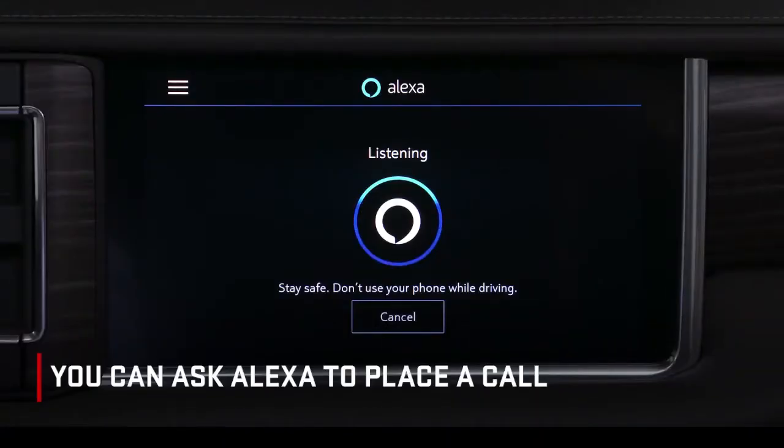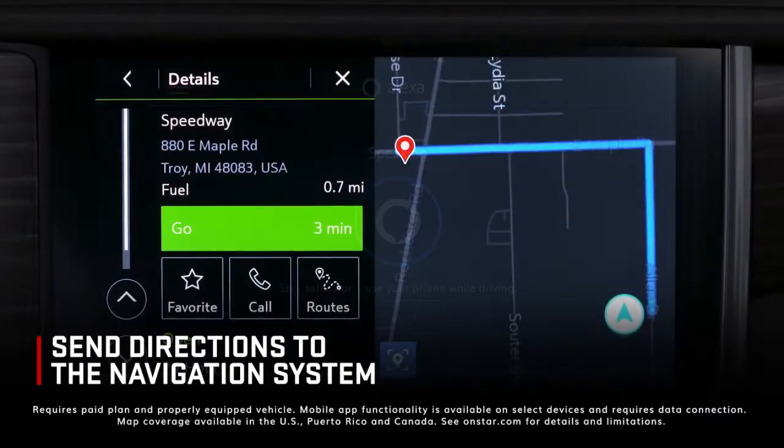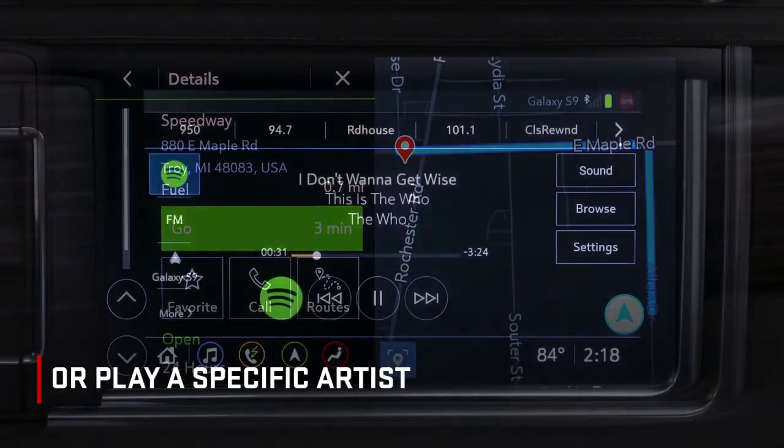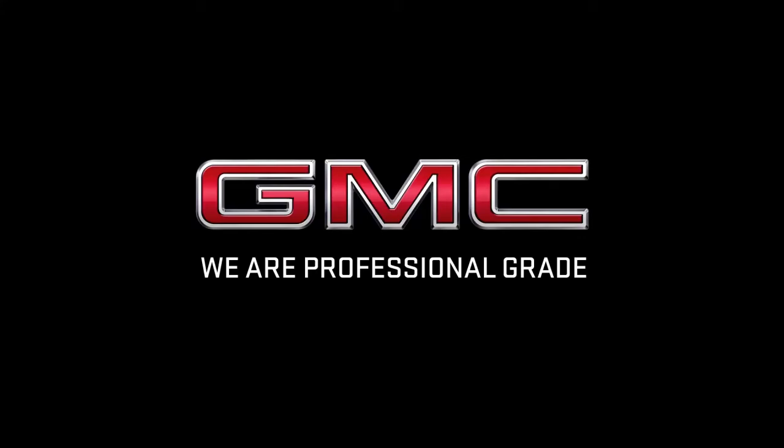You can ask Alexa to place a call. Alexa, call Dave. Calling Dave's mobile. Send directions to the available navigation system, or play a specific artist. For more information, refer to the owner's manual.